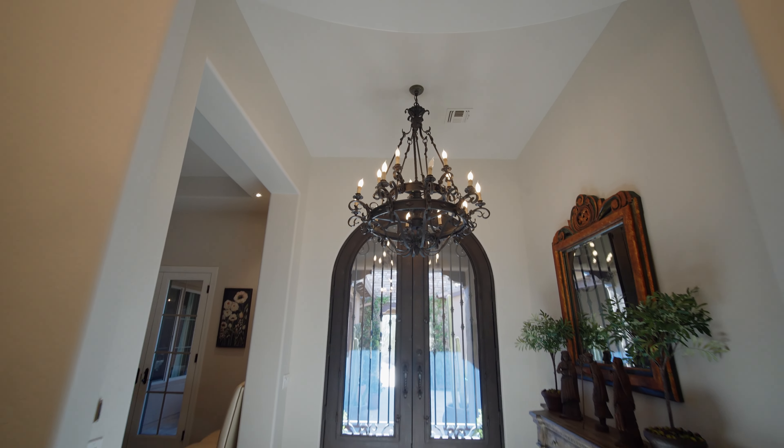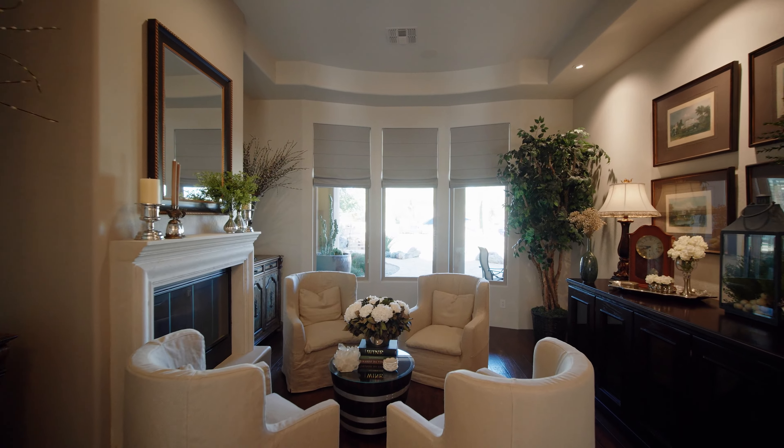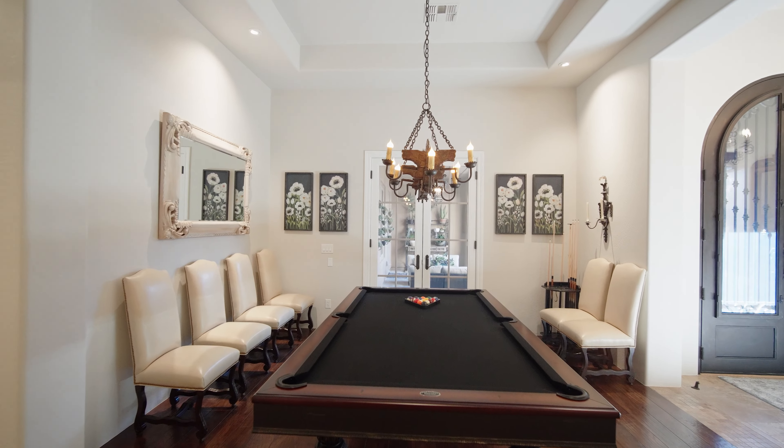This meticulously maintained home has recent upgrades to the HVAC system, pool equipment, and smart technology that runs the main systems of the house all from the convenience of your phone or iPad.